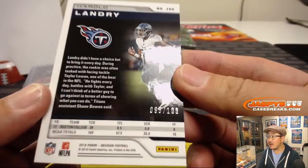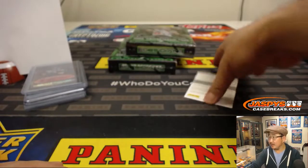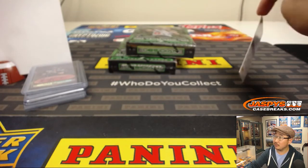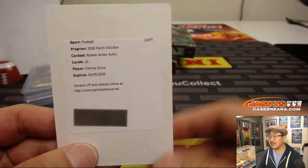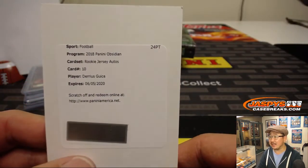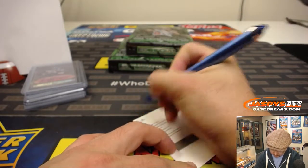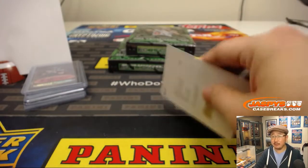And the Harold Landry base card will go to number 5. The redemption automatically goes to Kevin Smith — he gets number 0. And it's going to be of Darius Geis. Rookie Jersey Auto, Darius Geis. Good keeper for next year.